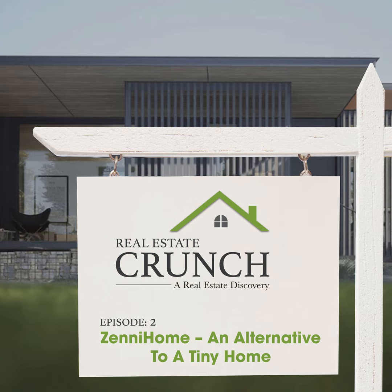Real estate is one of those things that can be very complicated and very legal. There's a lot going on with real estate, so this podcast is just about giving you little tidbits of things that we learn about real estate.